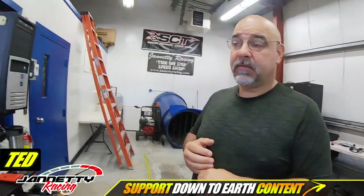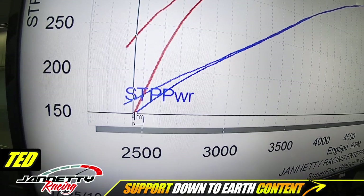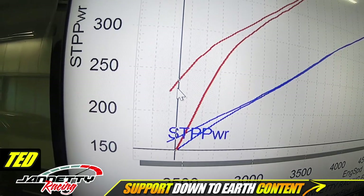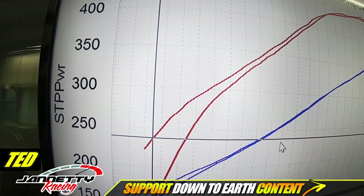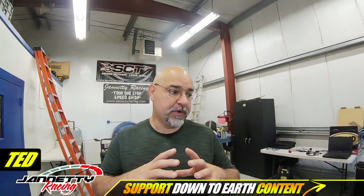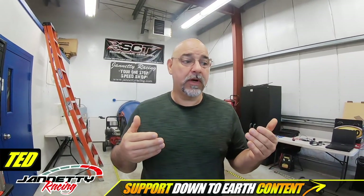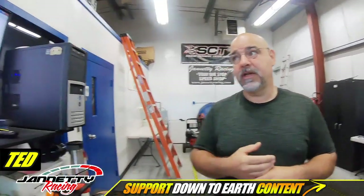There is a pretty substantial torque gain down low. At 2,450 RPM, I was at 321 foot-pounds with the stock throttle body, and with the big throttle body it jumped to 357 foot-pounds — that's substantial. That has to do with how much air we get early, because the bigger diameter throttle body gives you more air early. In a lot of cases, the most noticeable change from the driver's standpoint when you put a bigger or ported throttle body on is throttle response — and there's the evidence right there.